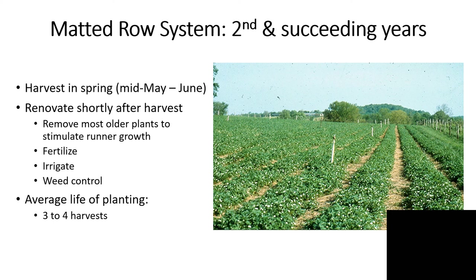We want to go in and remove most of the older plant material — narrow up the row — and then thin out the plants within the row. I like to do this as soon as possible after harvest so that I can get maximum runner production. These new runners will peg down and that's our next year's crop. Prior to removing the plants, fertilize based on a soil test. The act of removing plants, whether with a rototiller or by hand, will help incorporate the fertilizer. Start irrigation at renovation — it will give you better runner growth and better yield potential for the next year.